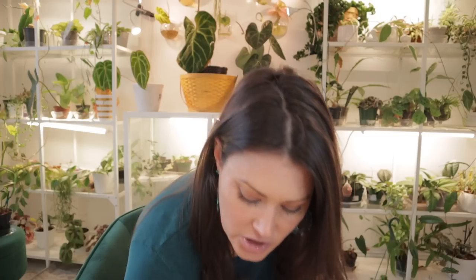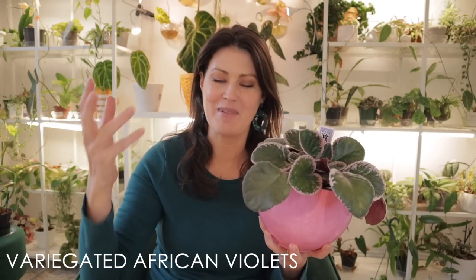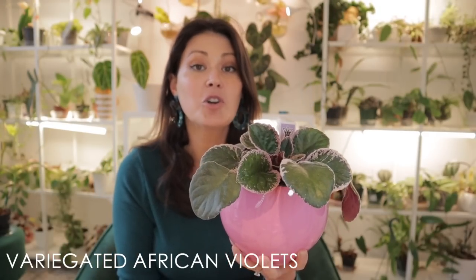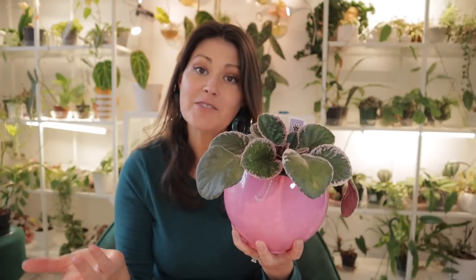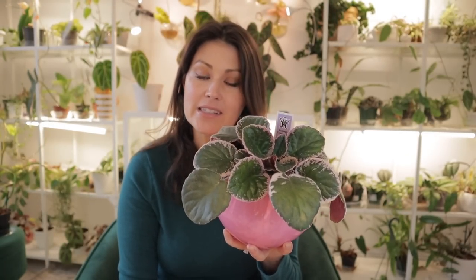The first one I thought I would start with — and I can usually find them for between $5 to $8 — are variegated African violets. A lot of you that watch my content know that I'm a huge fan of these beautiful plants. There are so many cool varieties to be found. African violets have been a favorite in the plant community forever, but to have some variegated African violets is just something a little bit different. They would have been impossible to find a few years ago, and now I'm seeing them more and more readily.